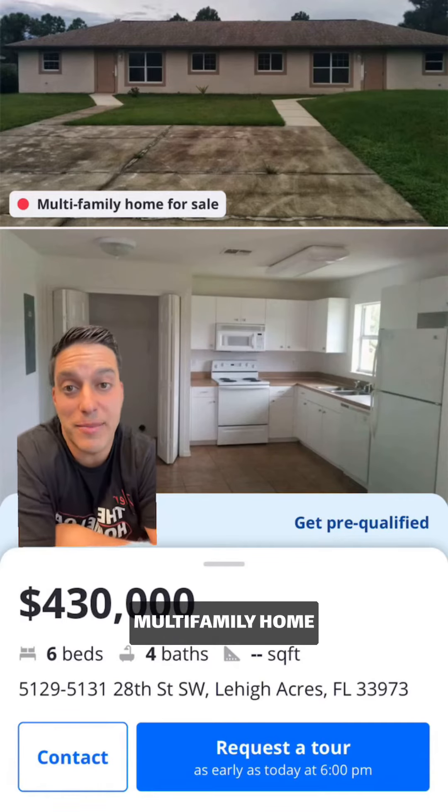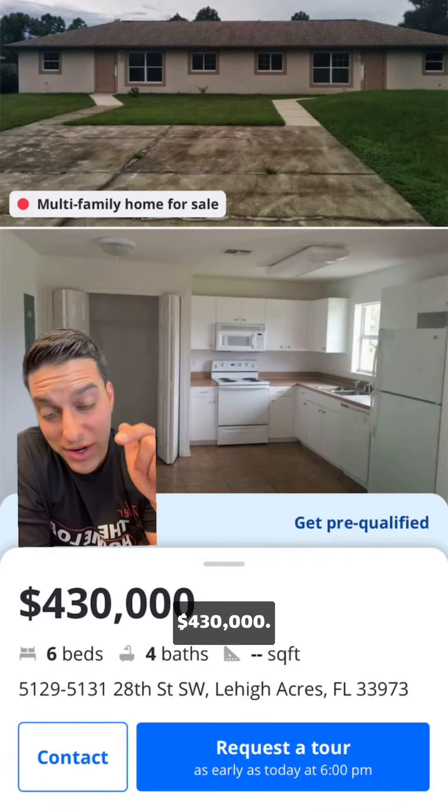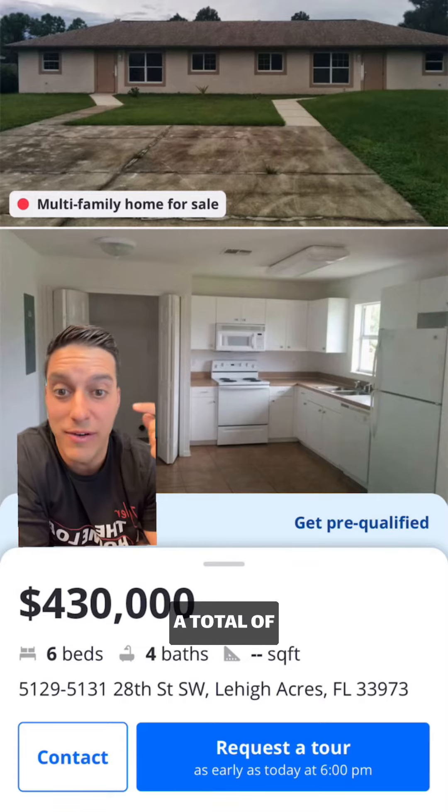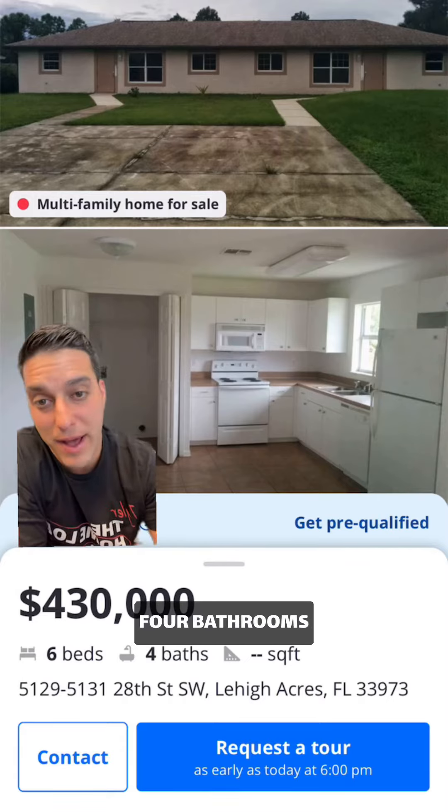Let's do a duplex. This is a multifamily home in Lehigh Acres, $430,000. It is a three, two on each side — so a total of six bedrooms and four bathrooms.